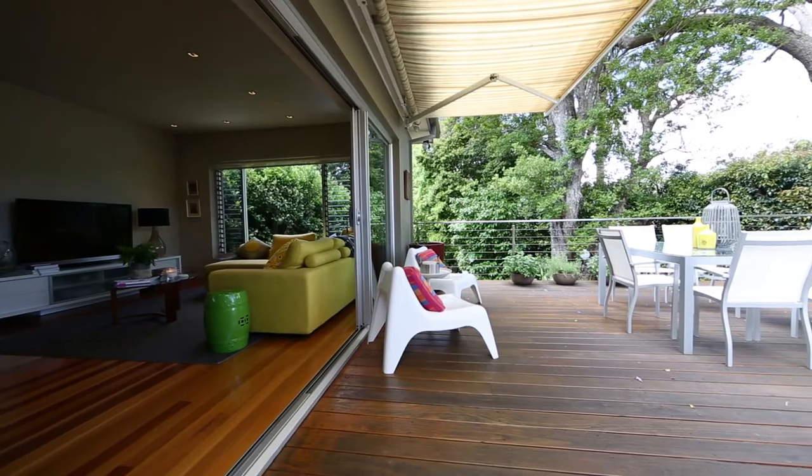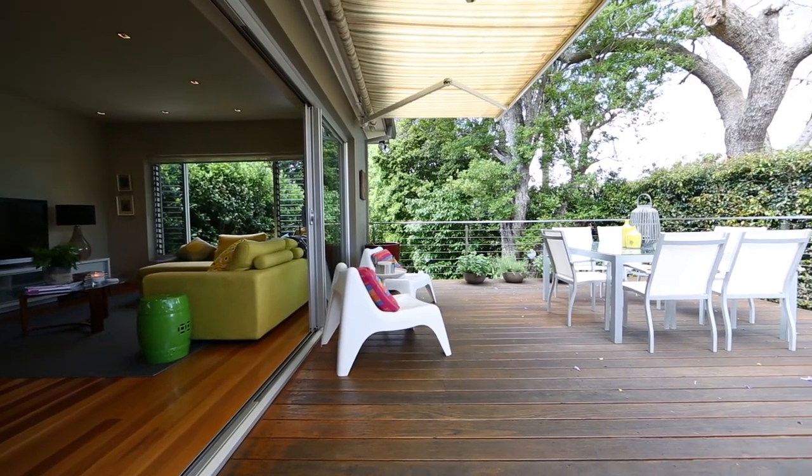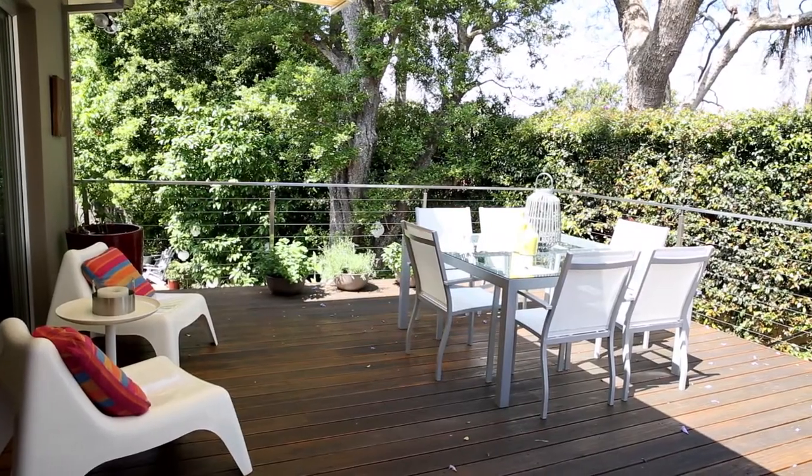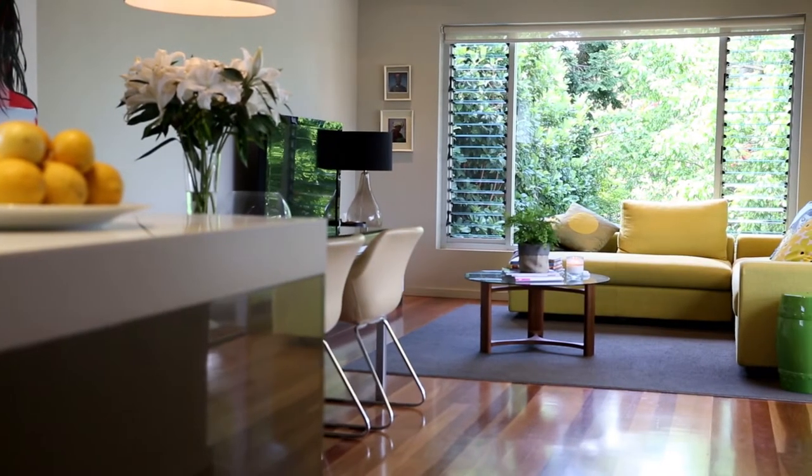My favourite part of the house is the entertaining area with the lounge going out onto the deck. It's beautiful of an evening sitting out there having dinner. We've just enjoyed this home — it's a really beautiful home. If you'd like any more information on this wonderful home, please feel free to give me a call.